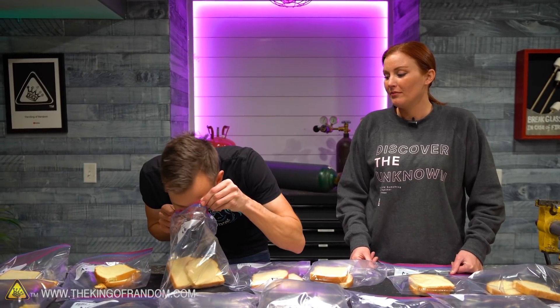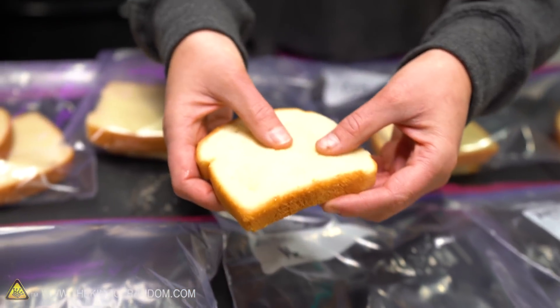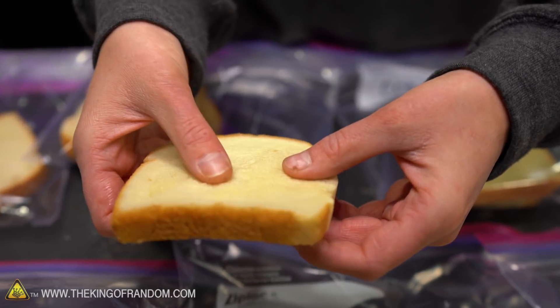Sulfur hexafluoride bread — it barely sealed and I don't think it worked well. This is weird: you can see durable, hard bread with spots of wetness and then spots of crunch.